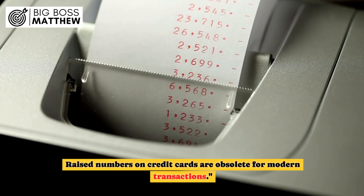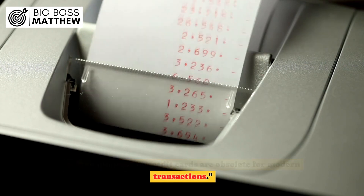Why do some credit cards not have raised numbers? Raised numbers on credit cards are obsolete for modern transactions.